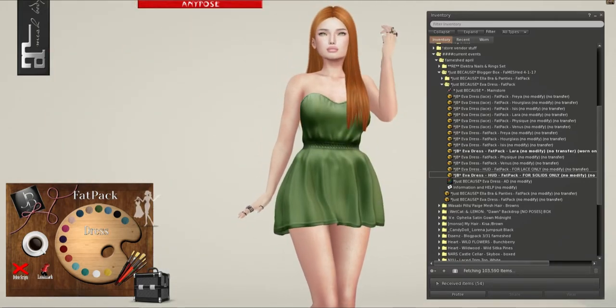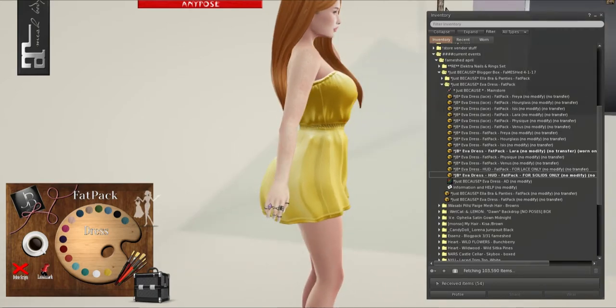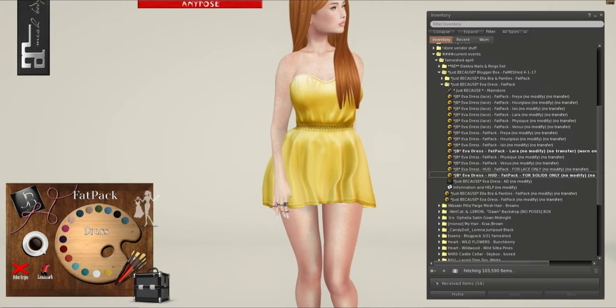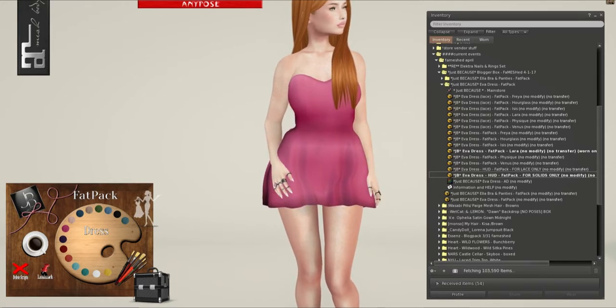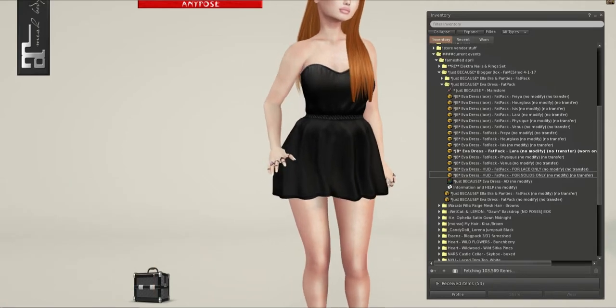And let's put on our solid HUD. Look how pretty this one is too — I love the little details around the hemline. We can do a few colors: green, yellow — ooh, I like that yellow — pink, and black. This looks so nice.